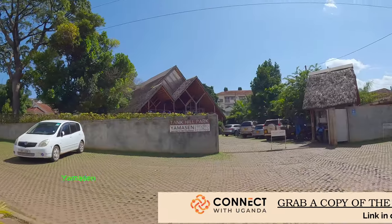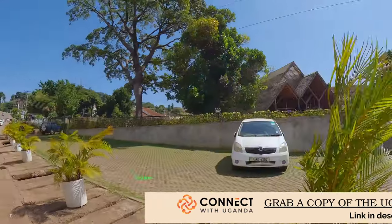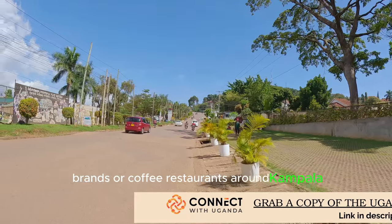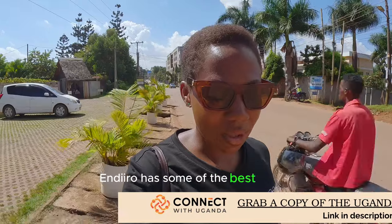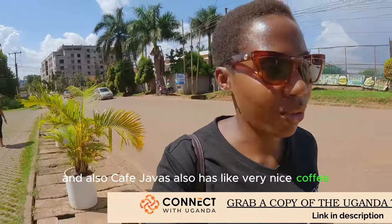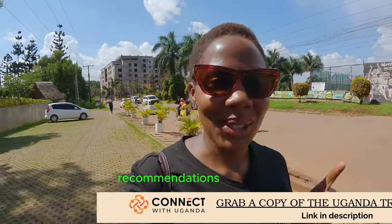This is Yamaseni Japanese restaurant. There is also Enduro Coffee — a popular coffee brand around Kampala. If you are a coffee lover and ever come to Kampala, Enduro has some of the best coffee, and Cafe Java also has very nice coffee. Those are places you should definitely check out.